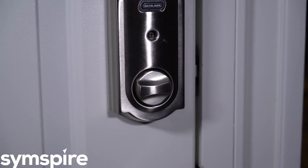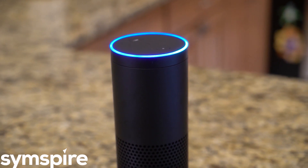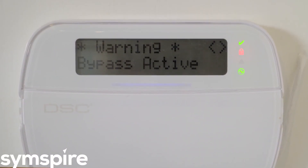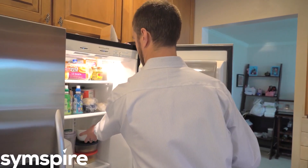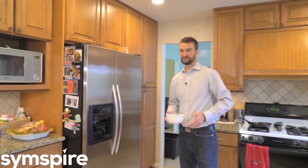Yes. Lock your front door locked. Alexa, ask alarm.com to arm my system. Are you sure you want to arm stay your security system? Yes please. Your security system is being armed stay.